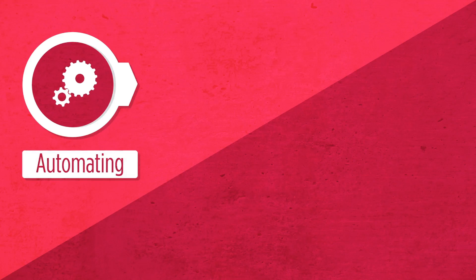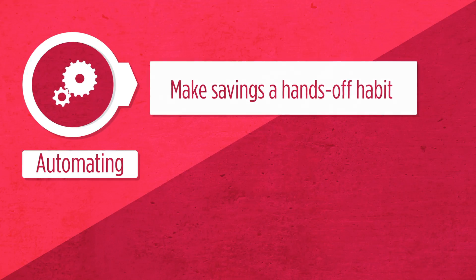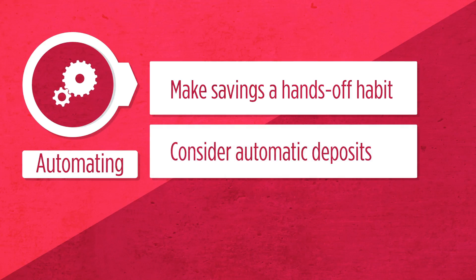Automating means setting up regular transfers of money into your accounts so you don't have to think about it each time you get a paycheck. It's a hands-off way to make savings a habit. Ask your employer about setting up automatic deposits of your paycheck — once that's done, each time you get paid, the money will automatically go into your account.